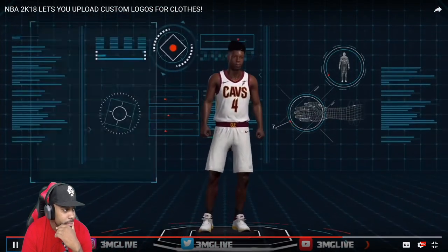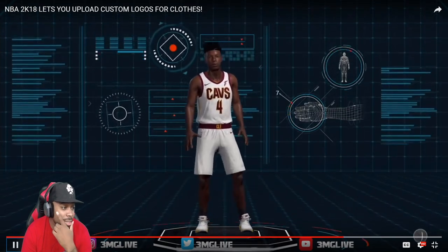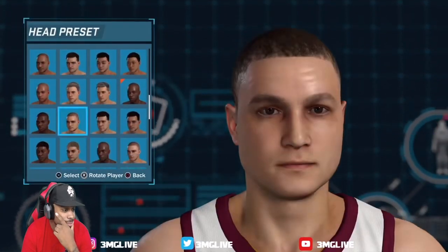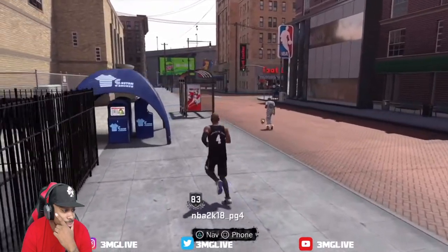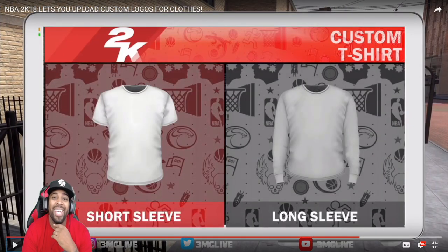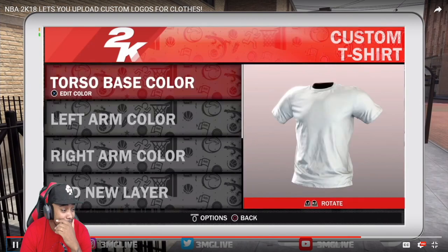The possibilities for MyPlayer appearance — look at his DNA background — the variety is endless. I can see a whole park lobby full of SSH, FTC, Nasty Crew, or IKC. I'm trying to tell y'all we can get it lit — join my Discord, I'm not playing. This is gonna be huge.